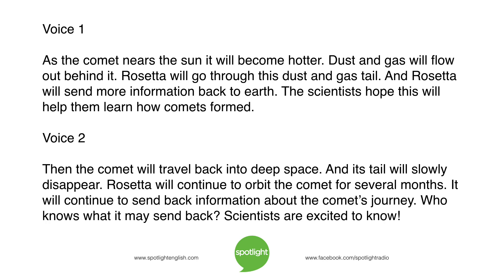As the comet nears the sun, it will become hotter. Dust and gas will flow out behind it. Rosetta will go through this dust and gas tail, and Rosetta will send more information back to Earth. The scientists hope this will help them learn how comets formed. Then the comet will travel back into deep space, and its tail will slowly disappear. Rosetta will continue to orbit the comet for several months, sending back information about the comet's journey. Who knows what it may send back? Scientists are excited to know!